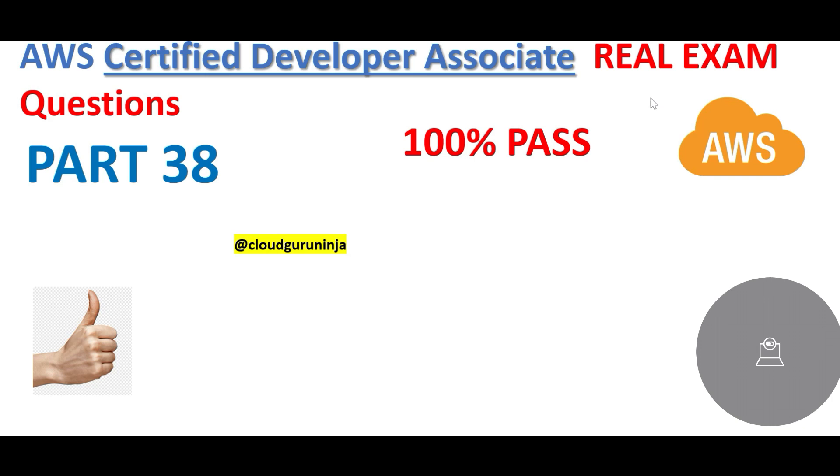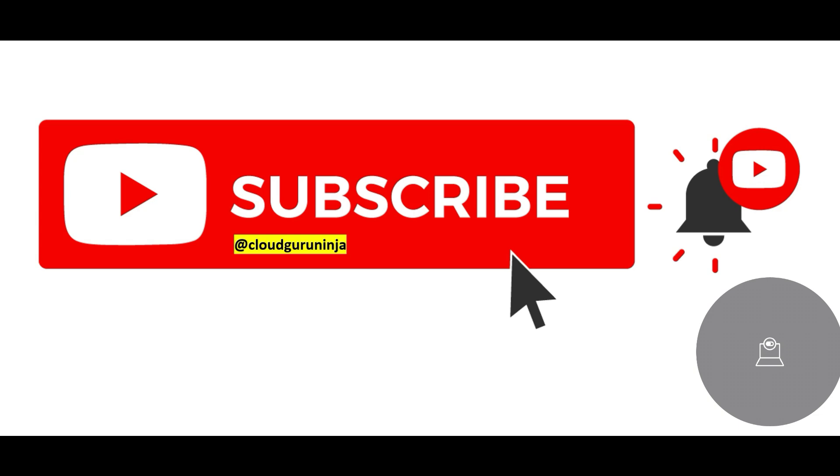Hey, welcome to part 38. We will look at some more questions today. The previous part has been posted in the members area — Cloud Kernel and Cloud Ninja members can access it for a very small premium.